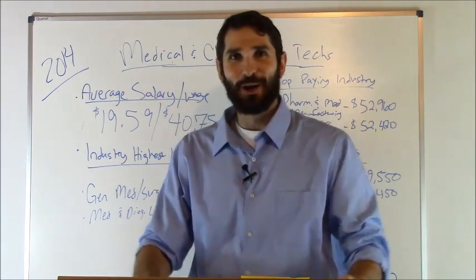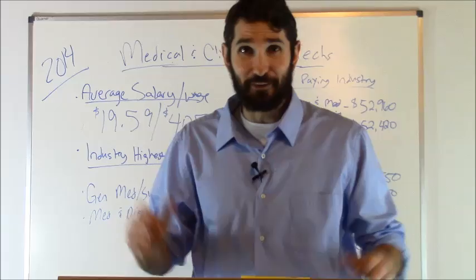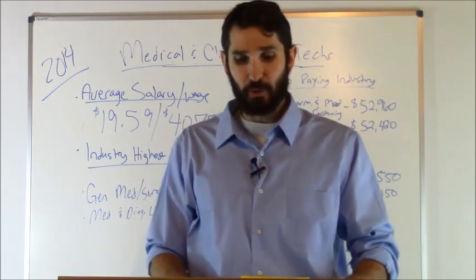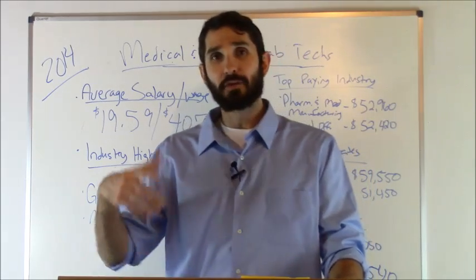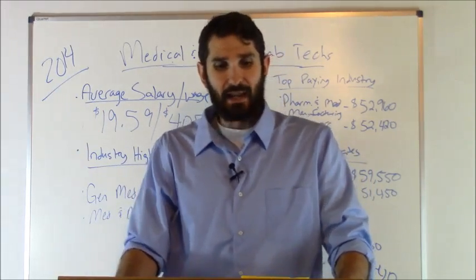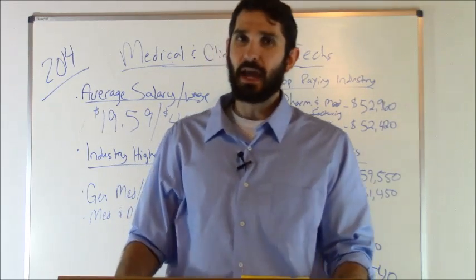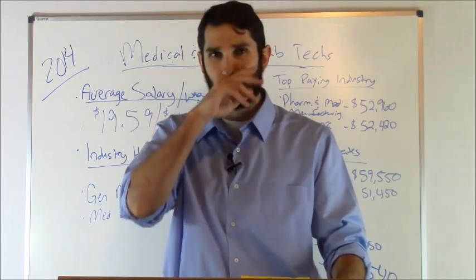Hey everyone, this is Ben with RegisteredNurseRite.com. In this video we're going to talk about medical and clinical lab technician salary information. These individuals perform routine medical laboratory tests for the diagnosis, treatment, and prevention of disease. They often work under the supervision of a medical technologist, and in order to become a medical and clinical laboratory tech, you typically have to go through an associate's degree program.